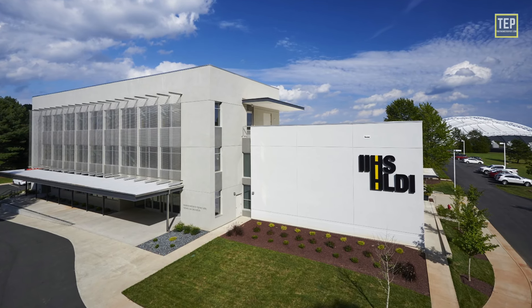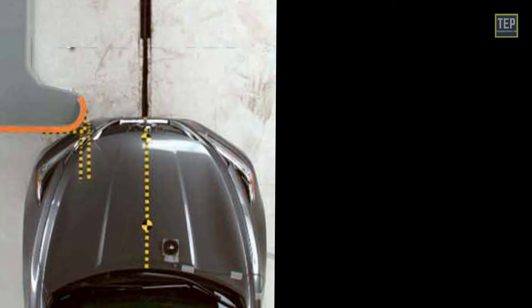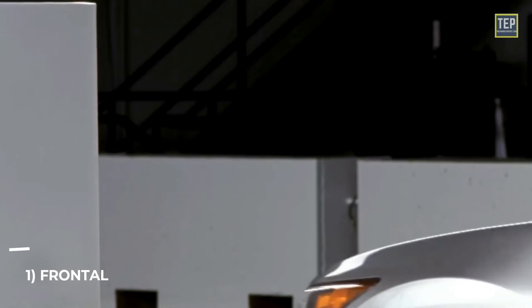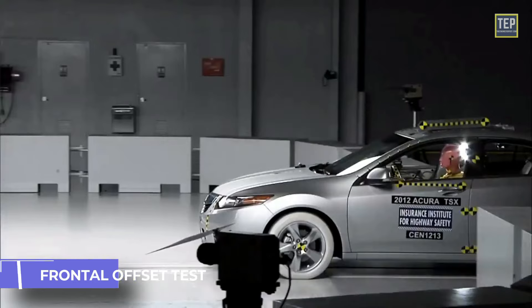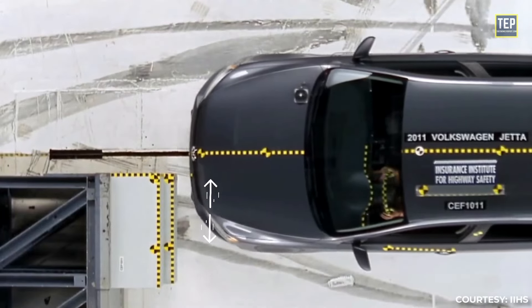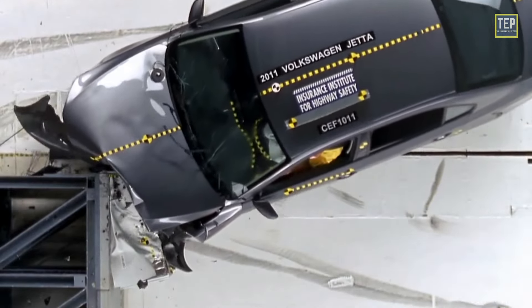The IIHS conducts three different frontal crash tests: the frontal offset test, the driver-side small overlap front test, and the passenger-side small overlap front test. During the frontal offset test, a vehicle travels at 40 miles per hour toward a barrier with a deformable face made of aluminum honeycomb. 40% of the total width of the vehicle strikes the barrier on the driver's side, simulating a common type of real-world frontal collision that occurs when two vehicles hit each other at an angle.